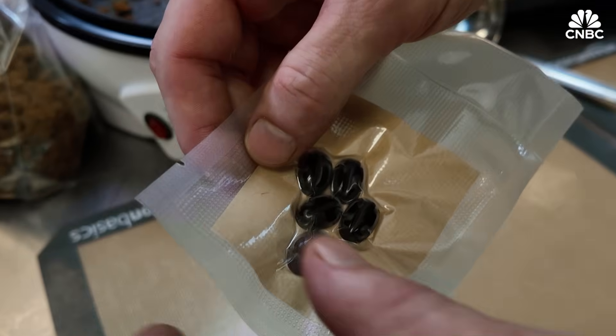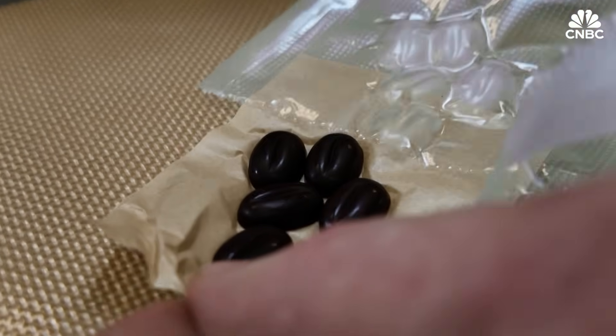For this particular batch, Steve mixed five ingredients: the all-important cultured cocoa powder, as well as normal cocoa powder, cocoa butter, sugar, and lecithin.